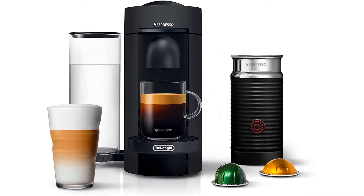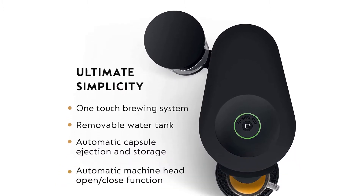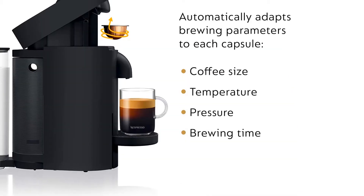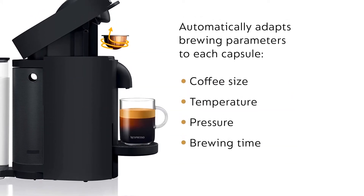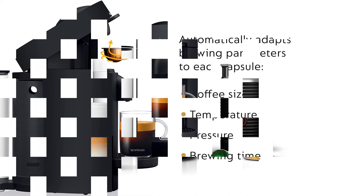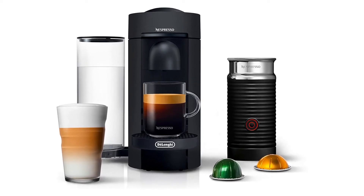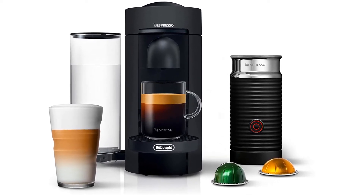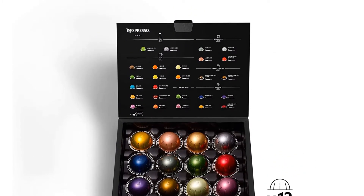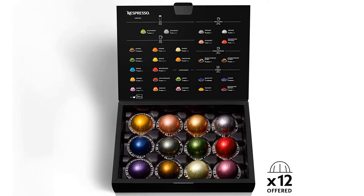The pod coffee maker offers an extra-large 60-ounce water tank, more than double the size of some machines. Additional features include automatic shut-off after inactivity, adjustable water tank placement, and a 15-second heat-up time. In the updated version of this line, the VertuoPlus pods use a more eco-friendly aluminum. If you're worried about single-use plastic consumption, the company offers direct recycling through their service with prepaid UPS bags.